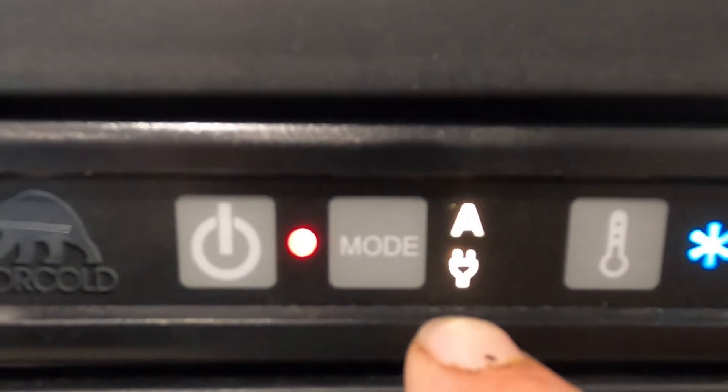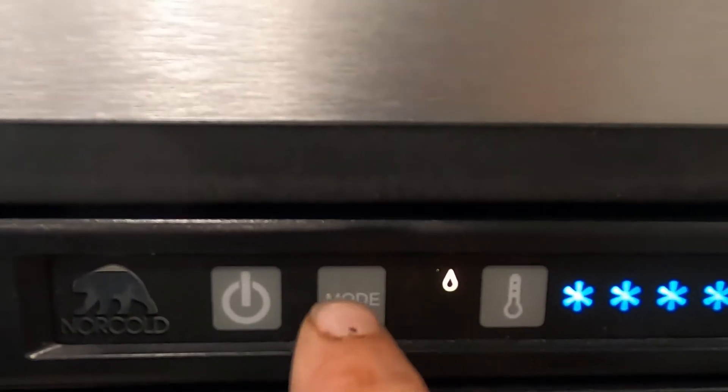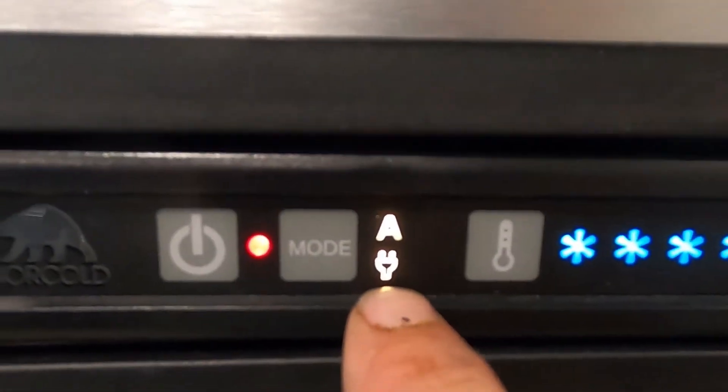Here's your fridge — let's turn that on right now. Set the gas and change the mode to 'auto.' Auto means when you're plugged in you're running off electricity; if you unplug it, it would switch automatically to gas. Or you can go strictly electric or strictly gas. One through five, five being the coldest. Generally you want to keep that on auto.